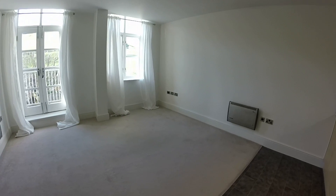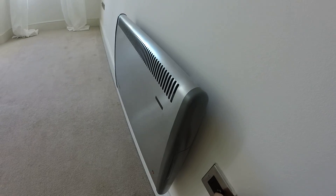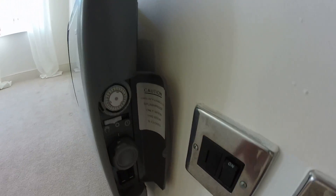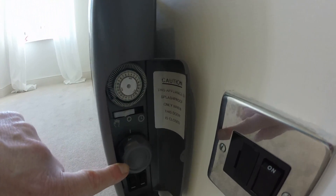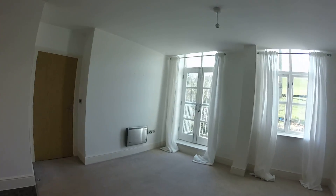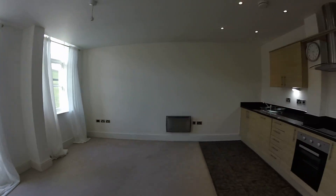You'll notice throughout the apartment there are electric heaters. These are all individually controlled — you've got a few spare — and at the side here you can set the timer and set the temperature for each heater. These are throughout the apartment, so obviously there's no gas in the development. It's all electric.